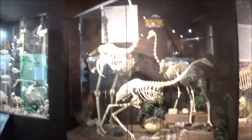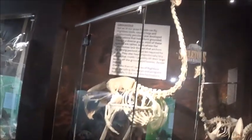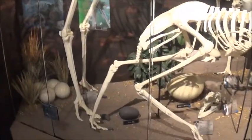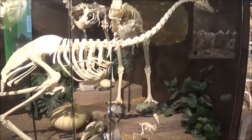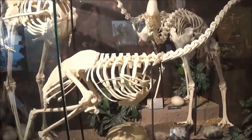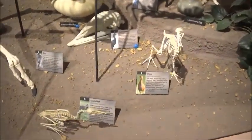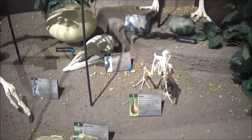Look at these — these are giant birds. That's an ostrich, look how big that thing is. There's an emu, a cassowary in back, a rhea over there, and an elephant bird. There are some big birds and small birds.